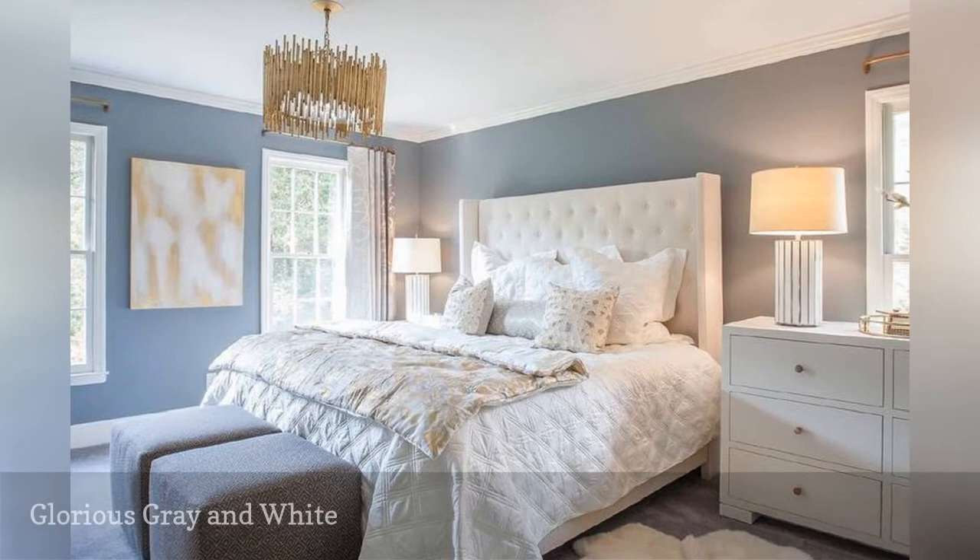Gray used to be an uncommon color for bedroom design, but today it's prized for its serene and calming vibe. In this room, Lucy and Company show off the peaceful and pretty combination of gray and white.